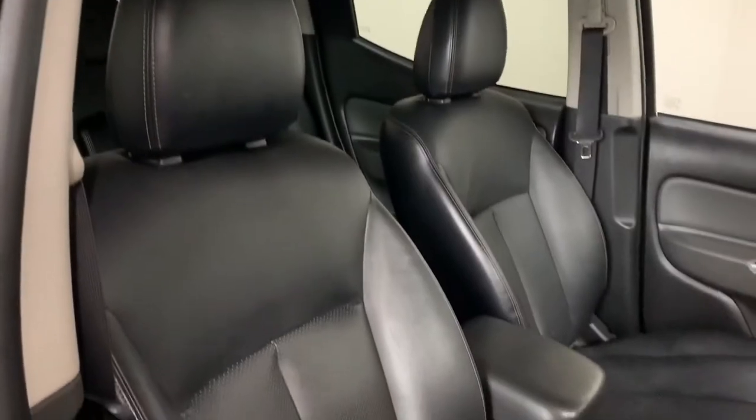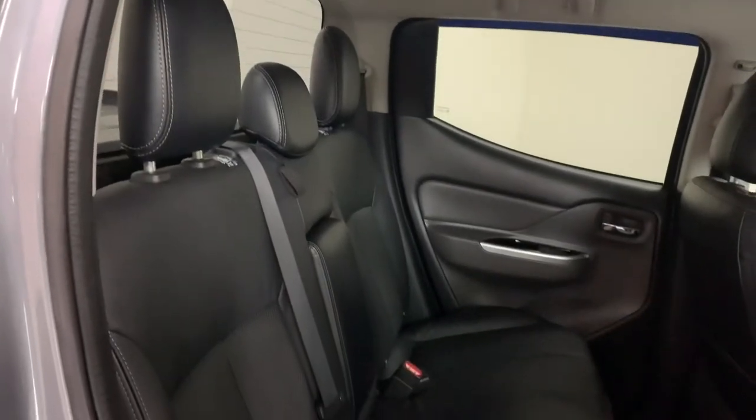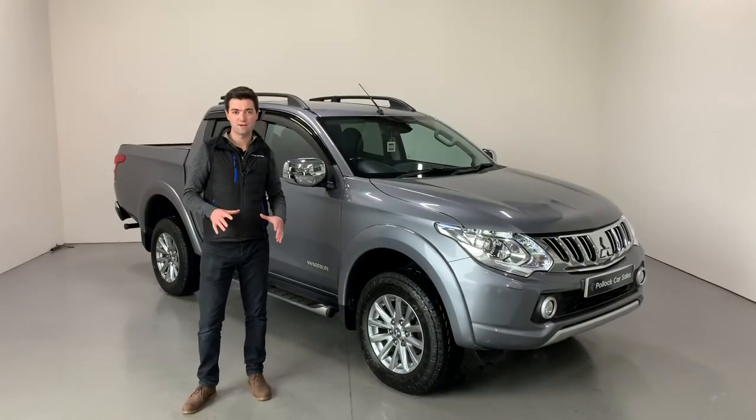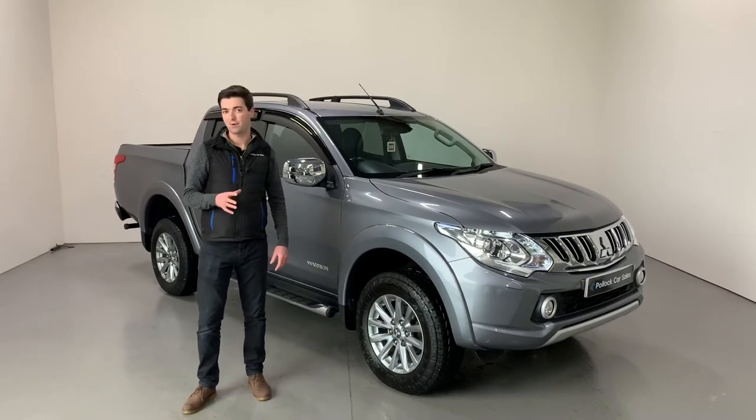The driver's seat is electrically adjustable, and the rear seats are in equally good condition. This is a really brilliant pickup — you can see the condition inside and out, it's been very well cared for.